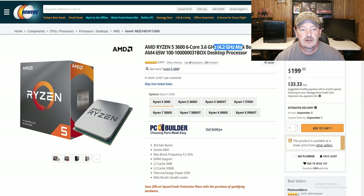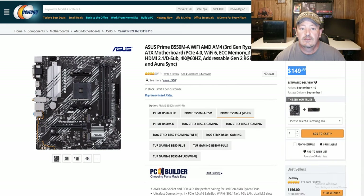It's going to be fine for most of your gaming and streaming needs. If you want to stream, this would also make a good streaming computer. And for the motherboard, we have the ASUS Prime B550M-A Wi-Fi motherboard.